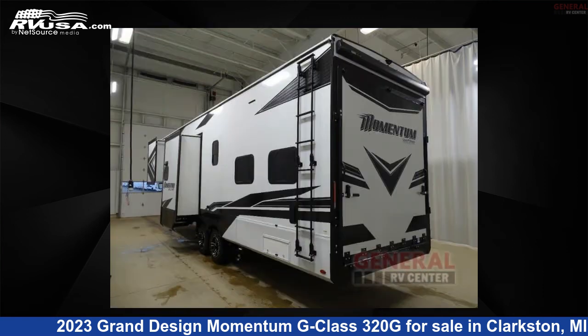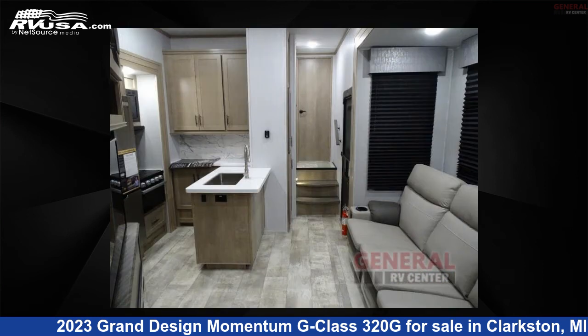This new Grand Design is 36 feet 0 inches in length and features three slide-outs, sleeps seven, and 115 gallons fresh water capacity.